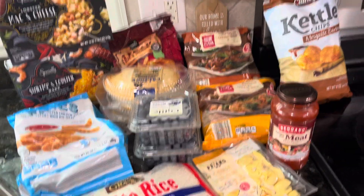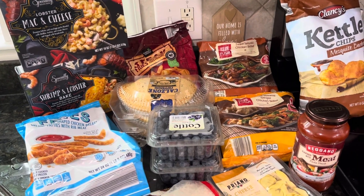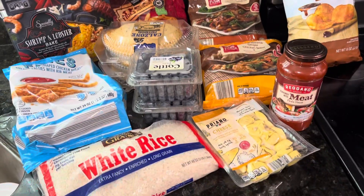I have a little bit of a cold or allergies or something. But yeah, this was everything that I picked up at Aldi for only $50.